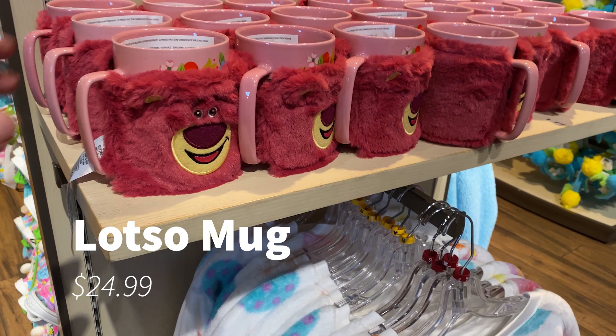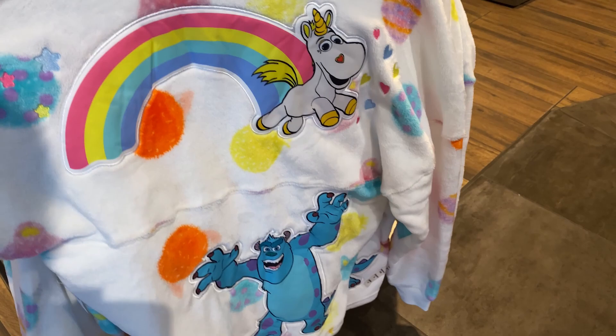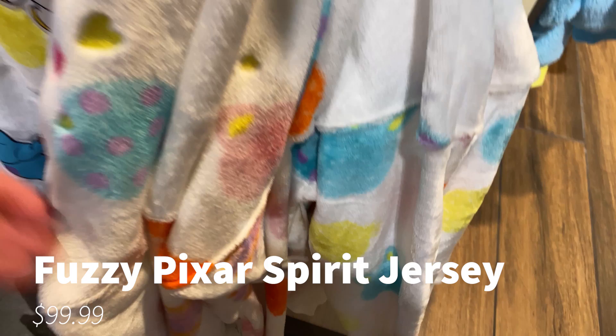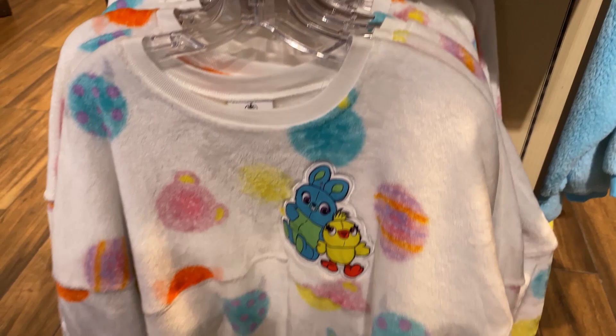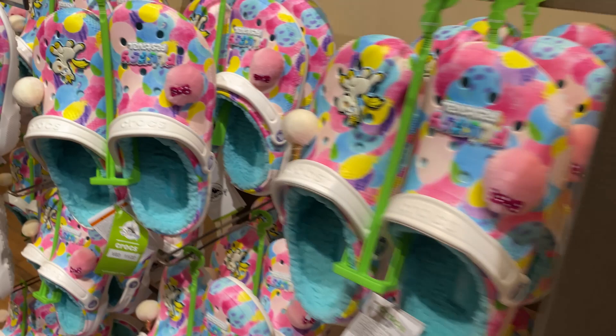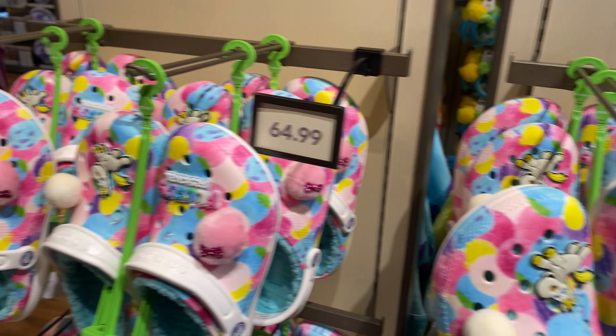Disney merchandise just comes out so fast every day. Check this mug out — it's $34.99 but it comes with a warmer wrap. They also have a spirit jersey over here. Let's see the price — no tag on it, but it's like a fluffy, furry type of thing — fantastic line. What really got my attention are the new Crocs called Fluffy — they've got a fur lining. Might be a little hot for Florida, but they're $64.99.